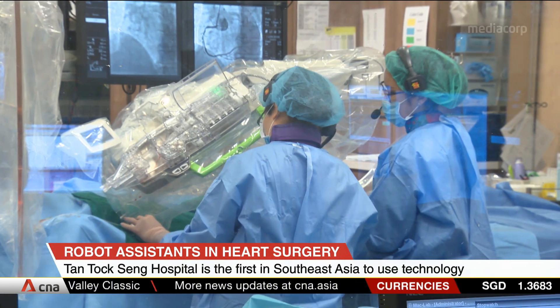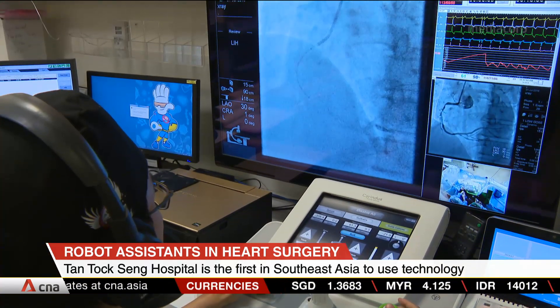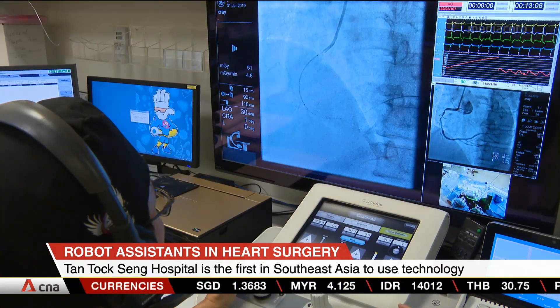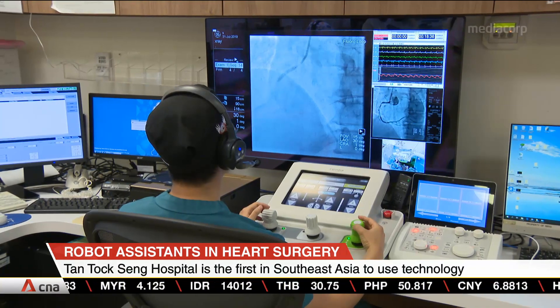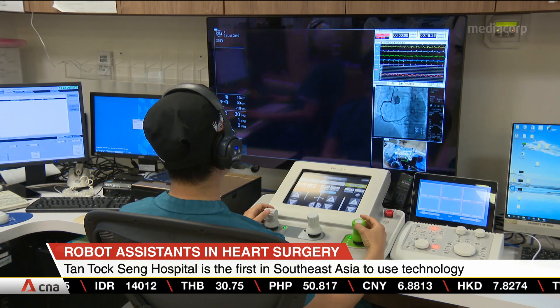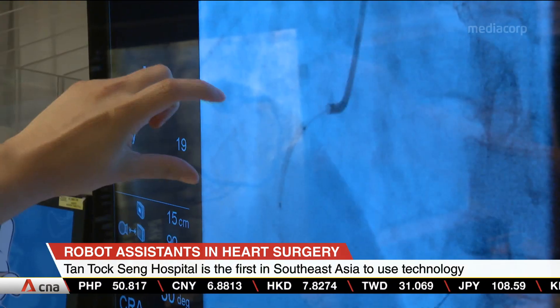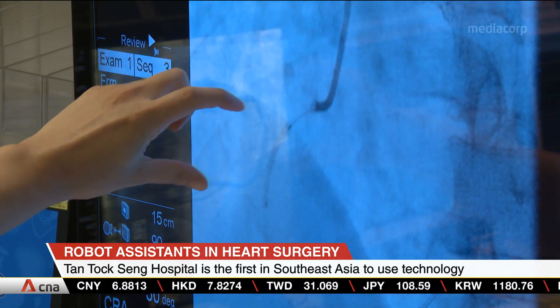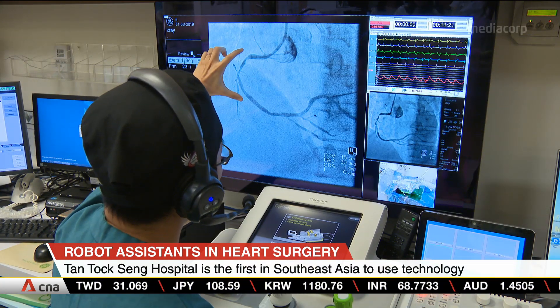Angioplasties require surgeons to insert stents, or small tubes, into the artery. By propping the arteries open, it allows blood to flow more freely. In conventional surgery, surgeons move the stent manually, guided by x-ray visualizations of the heart. With the new technology, a robotic arm helps surgeons implant the stent, allowing the procedure to be done faster and more accurately.